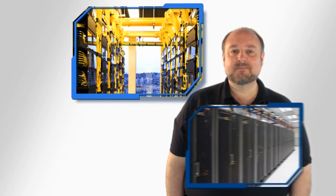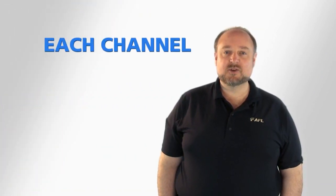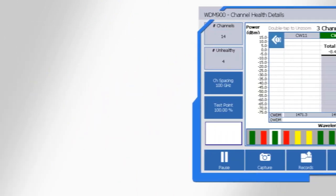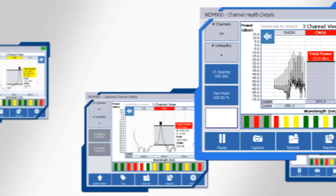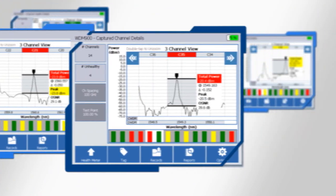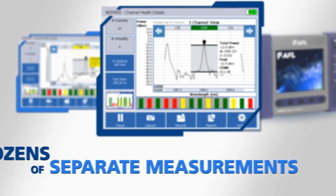Today's CWDM and DWDM networks can carry dozens of channels, and each channel has to operate at the correct wavelength and right power level. Each channel must also be free from noise which can be present on the system. Typical troubleshooting for this type of network requires analysis of dozens of separate measurements.